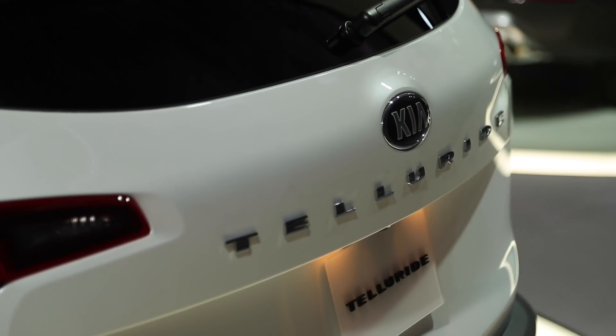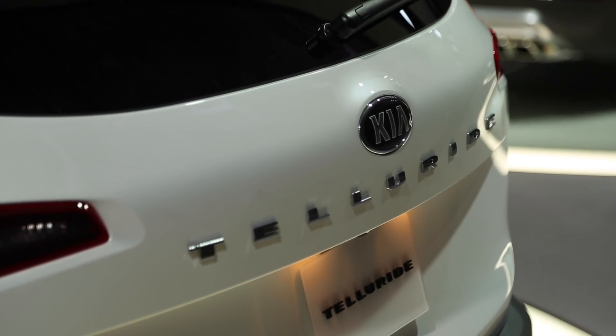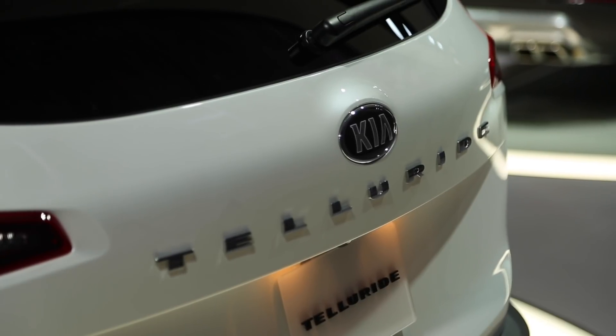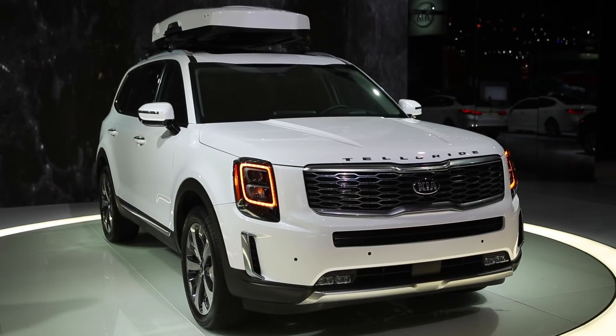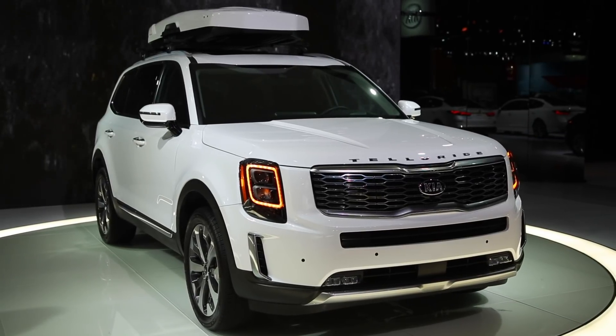Let's start with the design of this new three-row crossover. Frankly speaking, it's quite polarizing. I think it's a bit too boxy, but a few of my colleagues have been complimentary of it. The Telluride was designed in California and assembled in Georgia, and is the biggest Kia ever made.